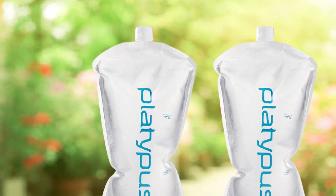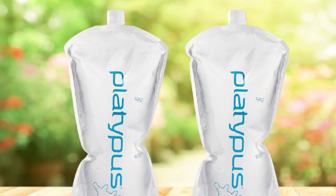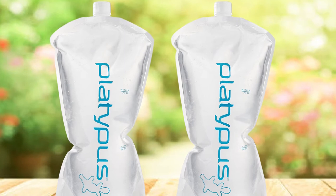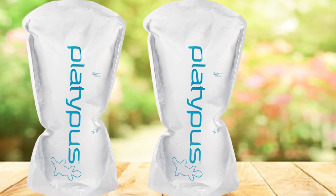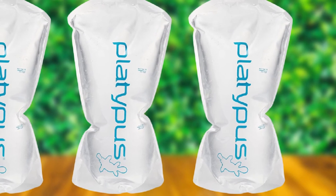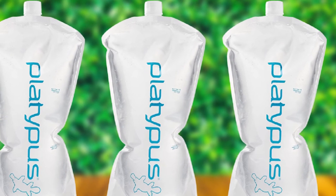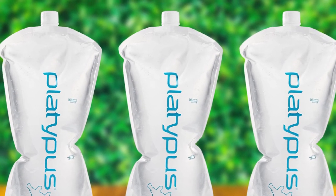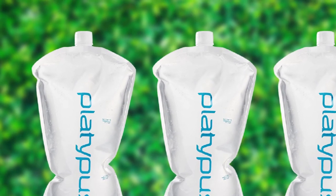If you're really into it, you can swap out different Platypus caps or integrate it with the Platypus Gravity Works water filtration system. Rest assured that this is one well-made water bottle — it's highly durable, and most importantly, the cap creates a wonderfully tight seal to avoid leaks. The bottle is clear too, so you can easily keep an eye on your water levels to make sure you're drinking enough, or pace yourself if you're on the trail for a few hours.